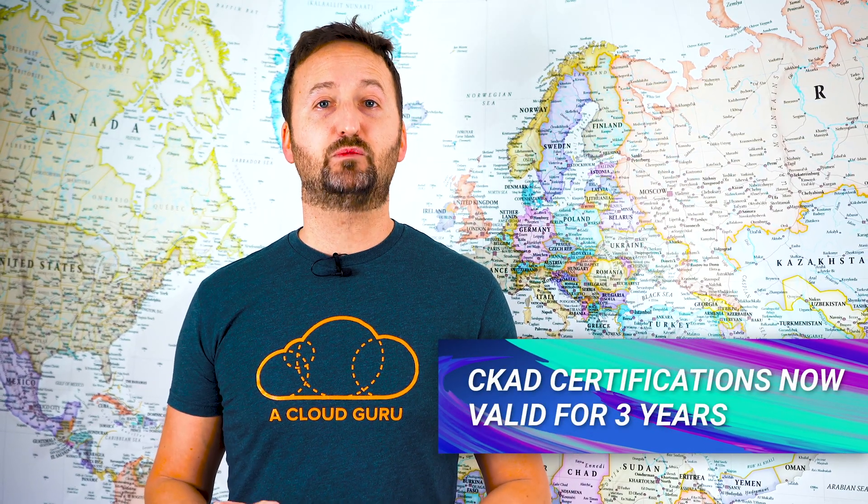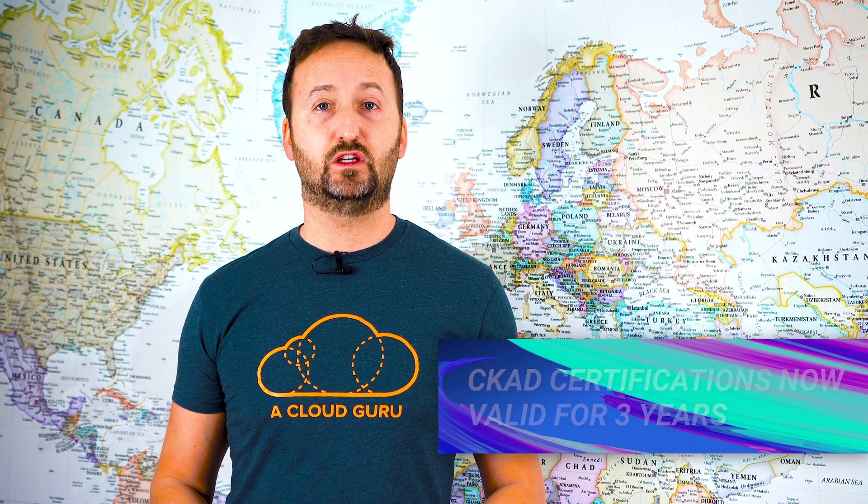Last but not least, the CKAD certification has been brought in line with other Linux Foundation and CNCF certifications. It is now valid for three years, and good news — this applies to existing certs. So if you've already passed your CKAD, it now lasts an additional 12 months. That rounds up our news and announcements for this month.